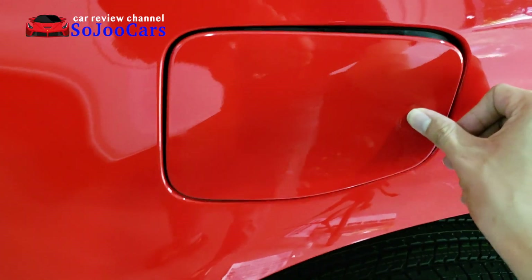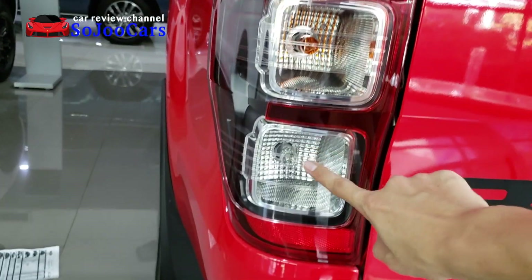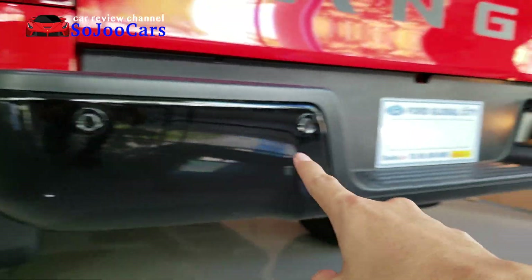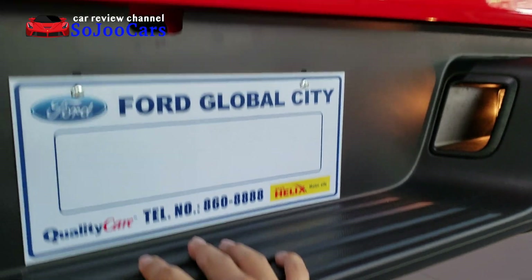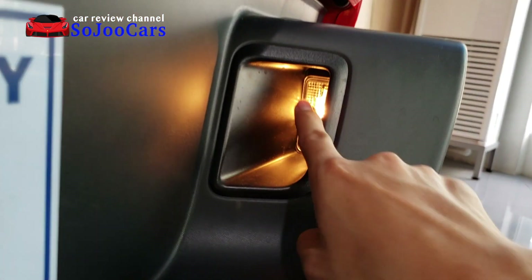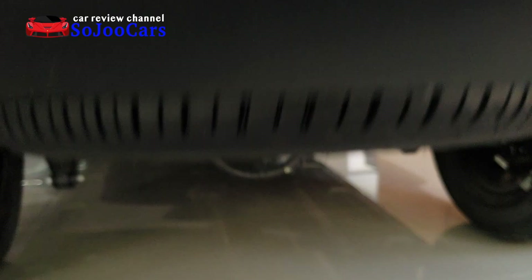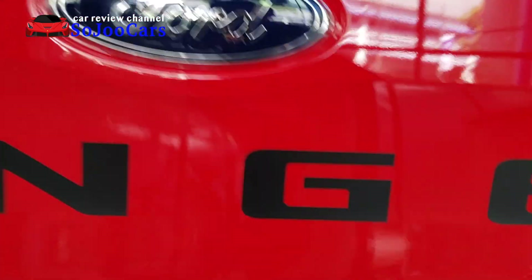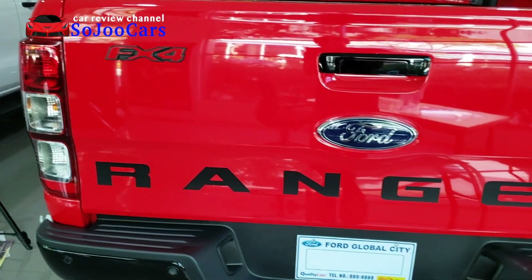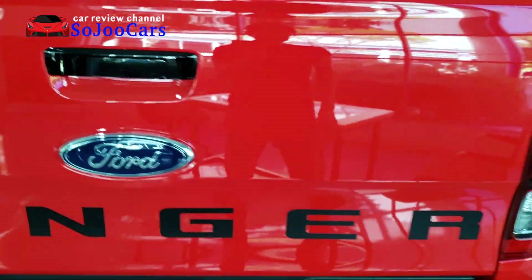You can open the gas cap by just pressing it hard. The rear combination lamp has brake light, turn signal, and reverse. You also have four backup sensors. It's really nice and you can also step here to go up. There are lights for your plate number, and this is the place for your spare tire, which is a full-size spare tire. This is the FX4 Ranger by Ford, and you also have a black glossy door handle.